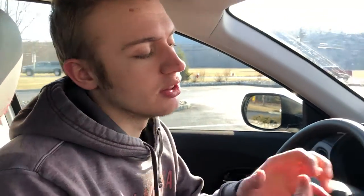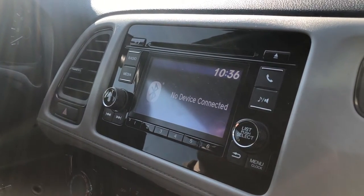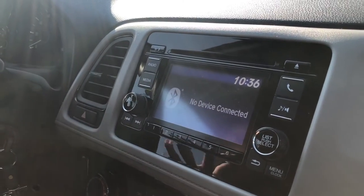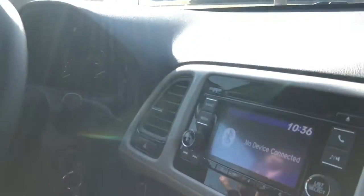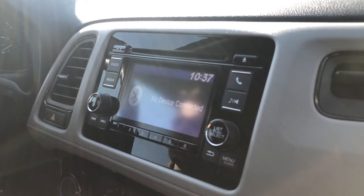Question number two: what is my least favorite feature about the Honda HR-V? That would be the overall infotainment screen. I know this is the LX base trim, but even on most base trims they're not this bare bones. In 2020, most base models provide at least a touch screen and usually Apple CarPlay or Android Auto. Not the worst thing to knock, but just a little too bare bones on a base trim in my opinion.